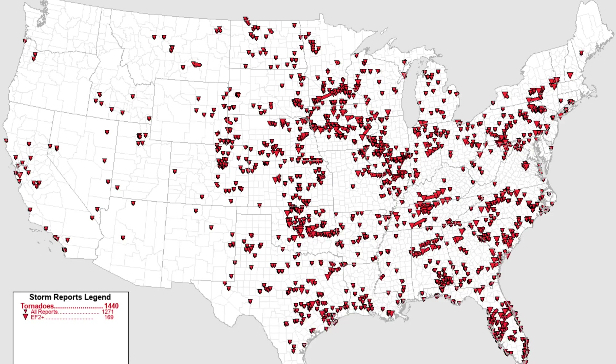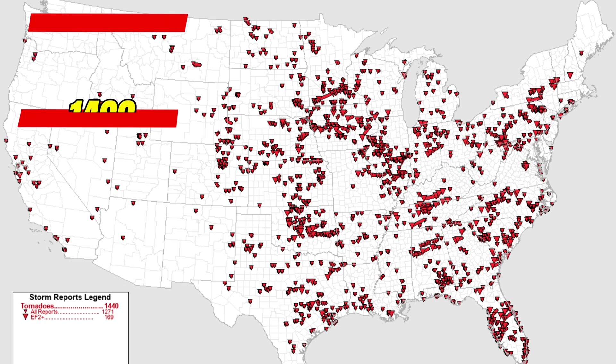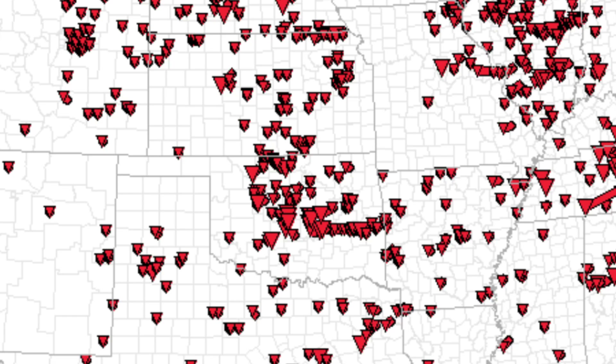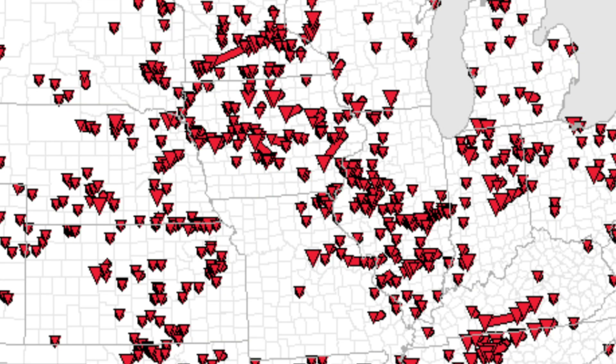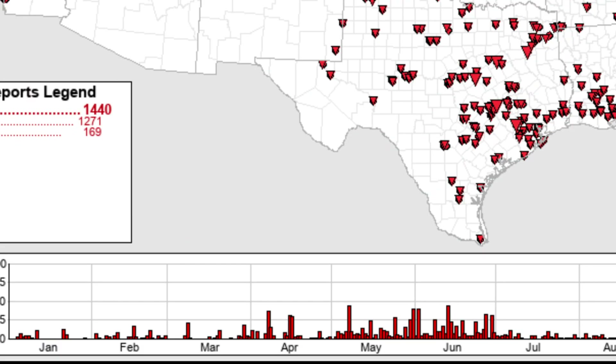This graphic shows us 1998, where a really explosive tornado year of over 1,400 twisters occurred. Clusters of high tornado density are visible in Oklahoma, the upper Midwest, as well as a couple pockets further east in places like Tennessee and even Pennsylvania. A lot of the year's tornado reports actually finished off the spring and continued into the early summer month of June.